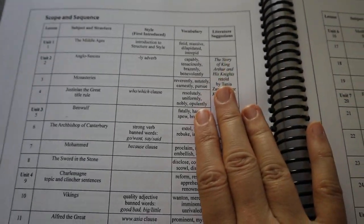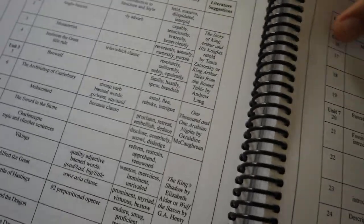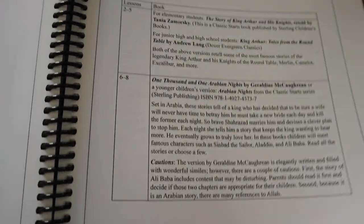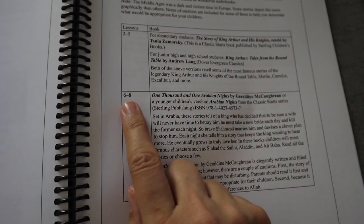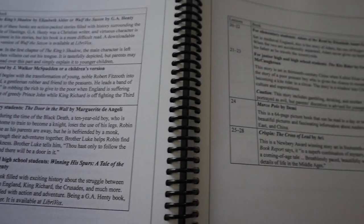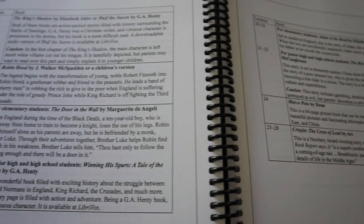Flipping to the appendix area, it lays out literature suggestions a bit better with different options based on your child's age and what you think is appropriate, and it tells you which lessons they should be reading the literature selections with. You don't even have to use the literature selections — it's just there if you want to make this a more complete curriculum and tie it in with history.